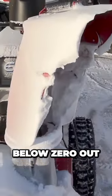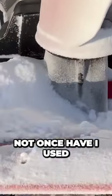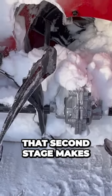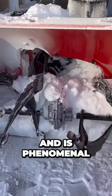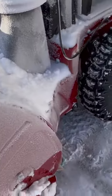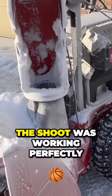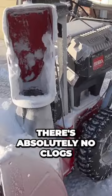It is below zero out and not once did this thing get clogged. Not once have I used a little ice pick. That second stage makes a huge difference and is phenomenal. I was so impressed with the performance of this. The tires slipped not at all. The chute was working perfectly. There were absolutely no clogs.